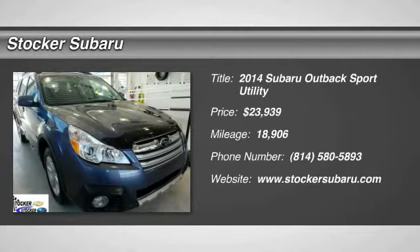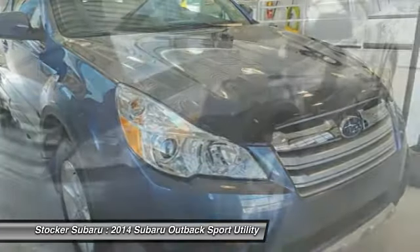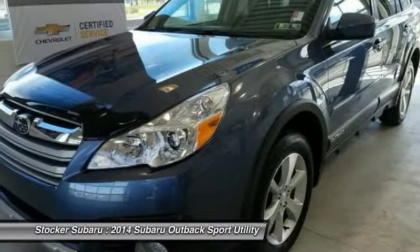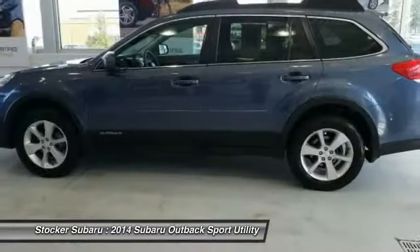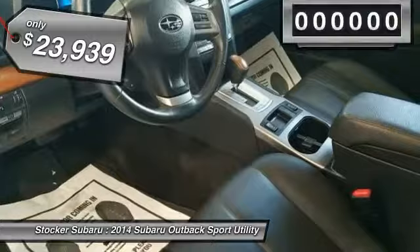Looking for the right vehicle? Check out the 2014 Outback. Take the go-anywhere capability of all-wheel drive and plenty of room for cargo and companions, and you've got the Subaru Outback. Let the adventure begin — priced below $25,000.